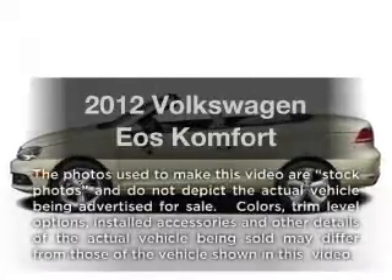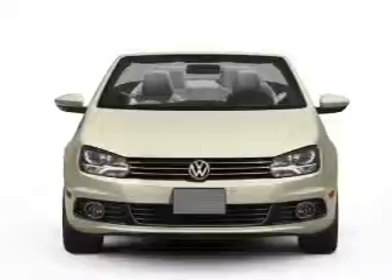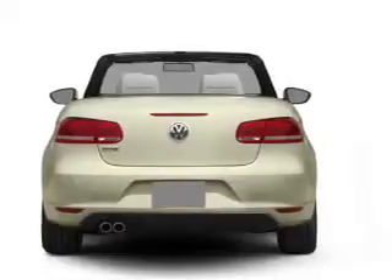Introducing the 2012 Volkswagen Eos. If you're looking for an automobile with great attributes, look no further. With an efficient four-cylinder engine that responds smoothly to its six-speed automatic transmission.